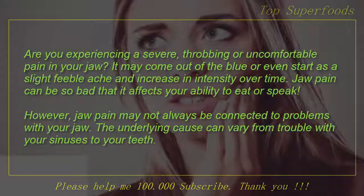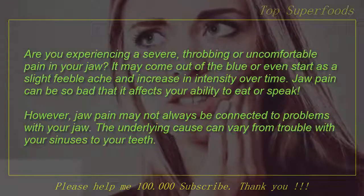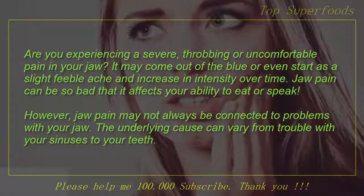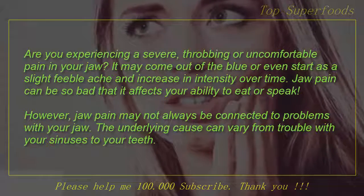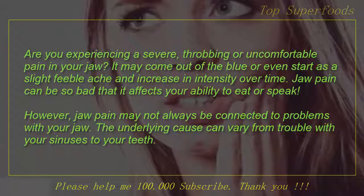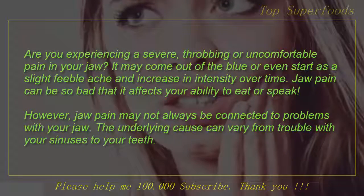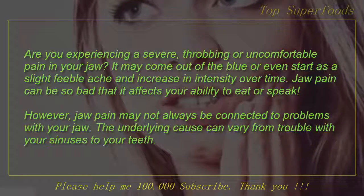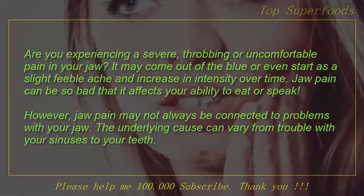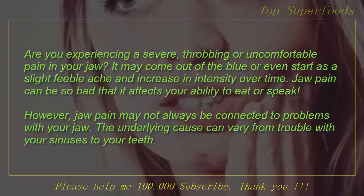Are you experiencing a severe, throbbing or uncomfortable pain in your jaw? It may come out of the blue or even start as a slight feeble ache and increase in intensity over time. Jaw pain can be so bad that it affects your ability to eat or speak. However, jaw pain may not always be connected to problems with your jaw. The underlying cause can vary from trouble with your sinuses to your teeth.